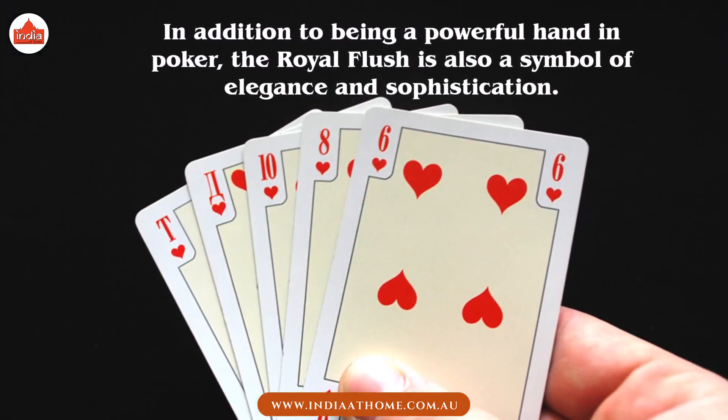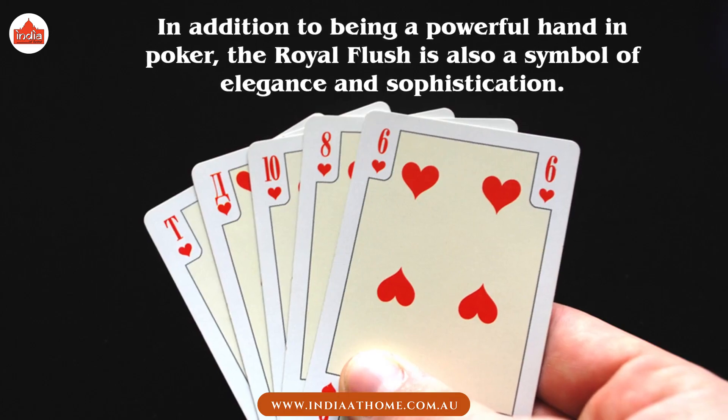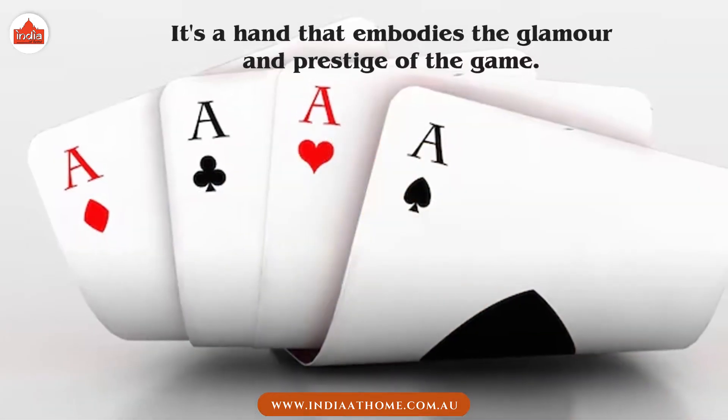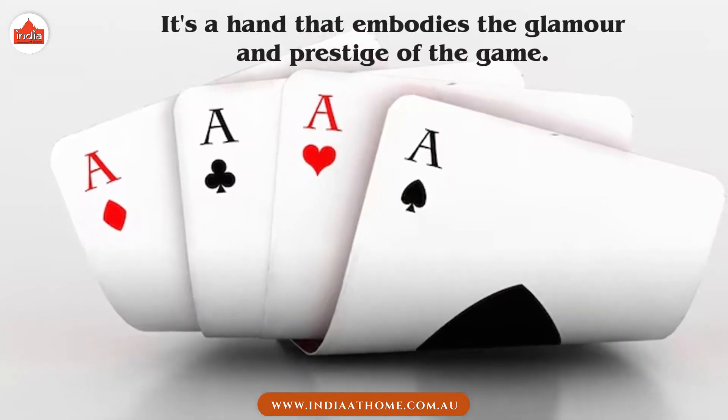In addition to being a powerful hand in poker, the Royal Flush is also a symbol of elegance and sophistication. It's a hand that embodies the glamour and prestige of the game.